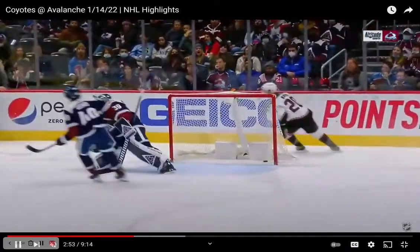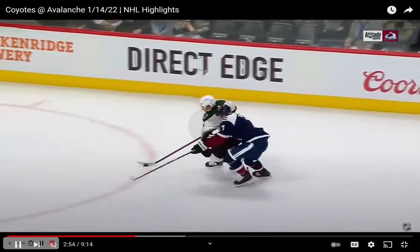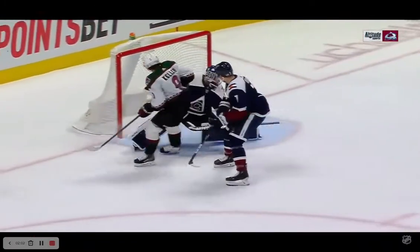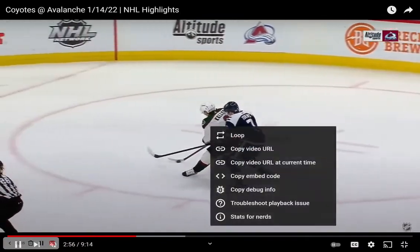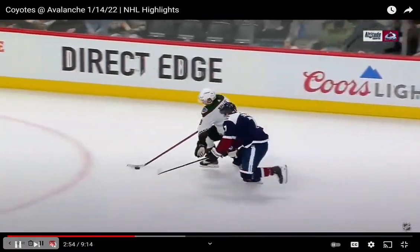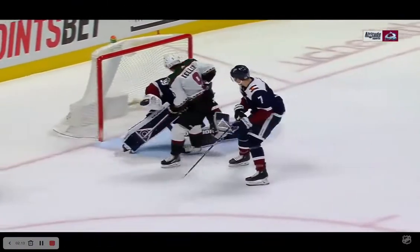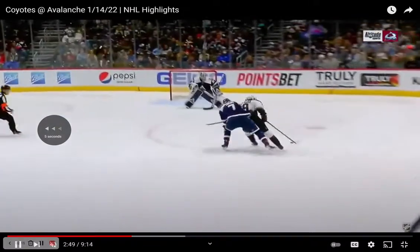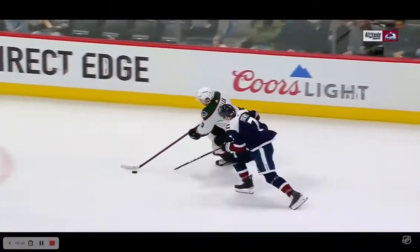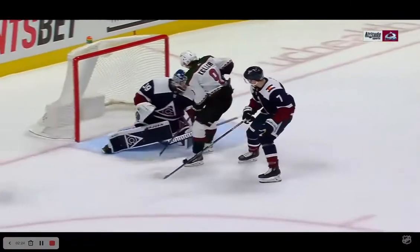It all comes down to positioning yourself against a defender, protecting the puck, and using your size and strength to your advantage. Keller is probably a strong kid, but Devin Taze is probably just as strong. It comes down to whether Clayton Keller can do the small things right — puck on the outside, letting Taze pressure him and absorb that contact, so Taze focuses on the body rather than the puck. Keller protects it and gets a quick shot off.